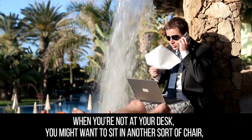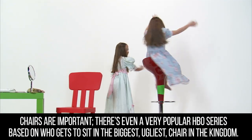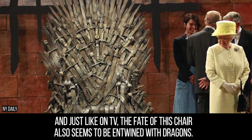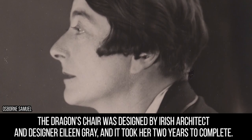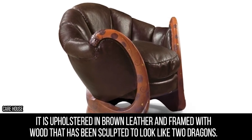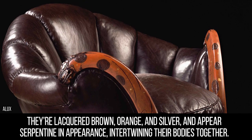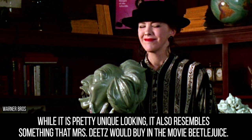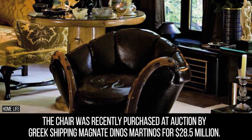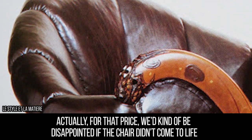Chair. When you're not at your desk, you might want to sit in another sort of chair, preferably one much more expensive than your $1.5 million computer chair. There's even a very popular HBO series based on who gets to sit in the biggest, ugliest chair in the kingdom. And just like on TV, the fate of this chair also seems to be entwined with dragons. The Dragon's Chair was designed by Irish architect and designer Eileen Gray, and it took her two years to complete. It is upholstered in brown leather and framed with wood sculpted to look like two dragons — lacquered brown, orange, and silver, appearing serpentine and intertwining their bodies together. The chair was recently purchased at auction by Greek shipping magnate Dinos Martinos for $28.5 million. For that price, we'd kind of be disappointed if the chair didn't come to life.